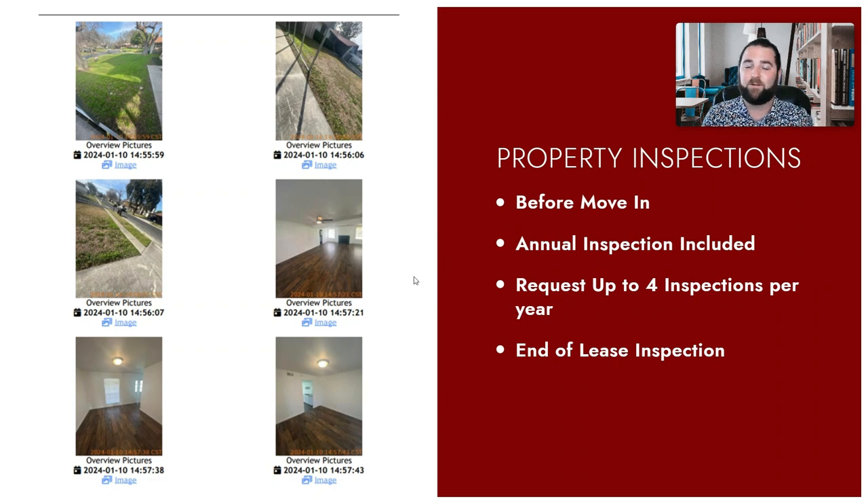Some companies and realtors managing properties for clients will go through with a checklist and say each wall looks good. But if one wall has a mark and you don't have a photo and need to go in front of a judge, that could be a huge issue. So we make sure we get photos of everything to protect your investment and protect your home.